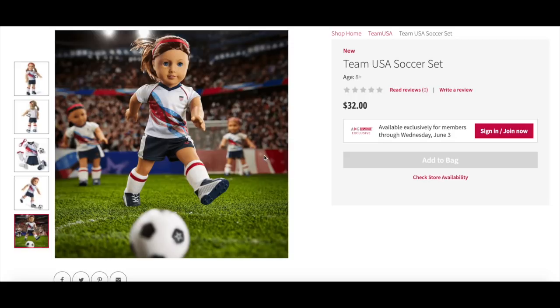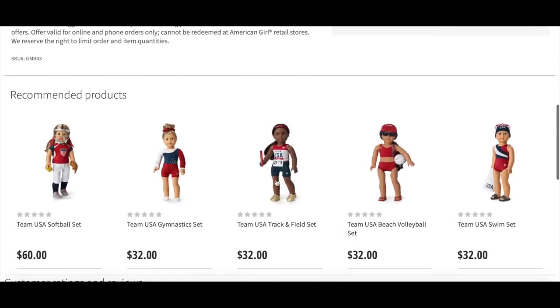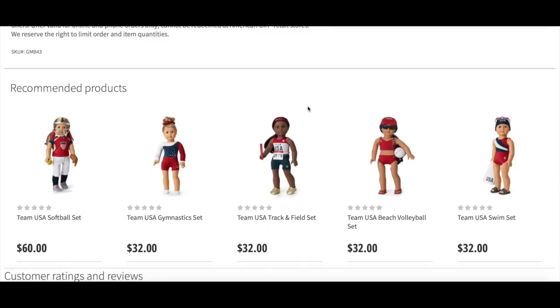Let's go ahead and take a look at the next outfit. Scrolling down we have the recommended products showing the other outfits available. All of them retail for $32, including the soccer set I just showed, except for the softball set which comes with slightly more accessories and retails for $60.